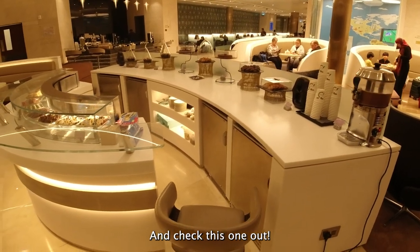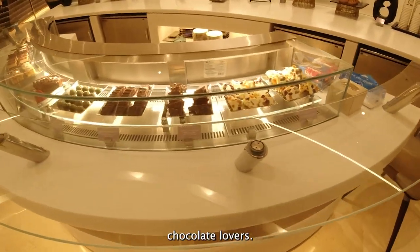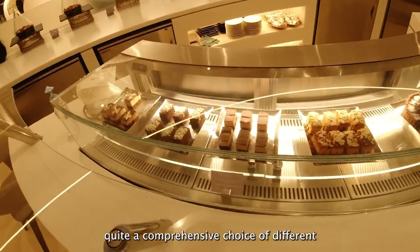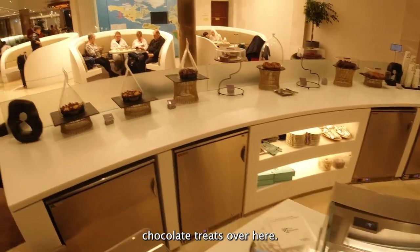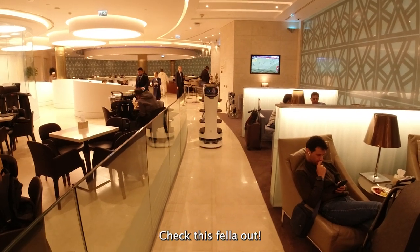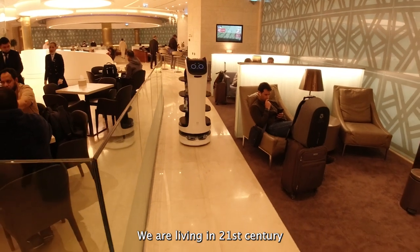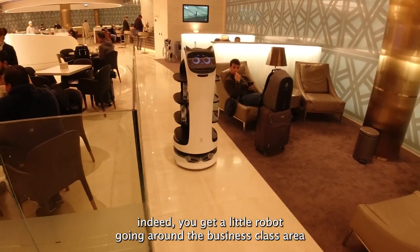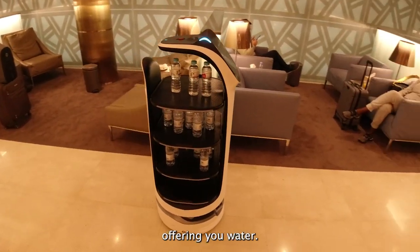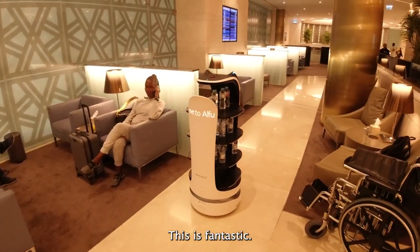Check this one out — just found this place: a chocolate counter for all of you chocolate lovers. There is quite a comprehensive choice of different chocolate treats over here. That's really cool as well. Now check this little fella out — we are living in the 21st century indeed. You get a little robot going around the business class area offering you water. How cool is that? This is fantastic.